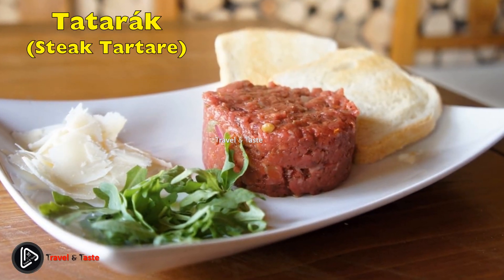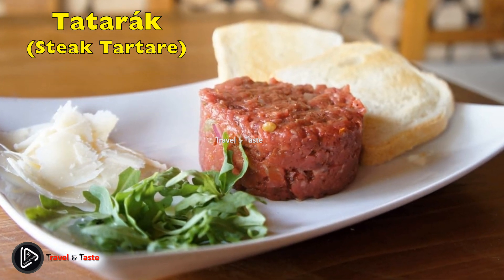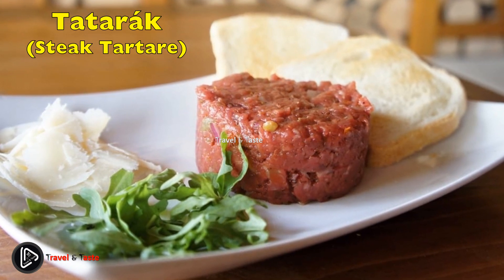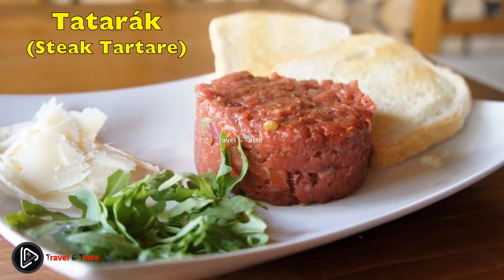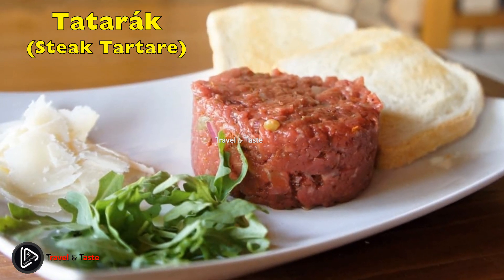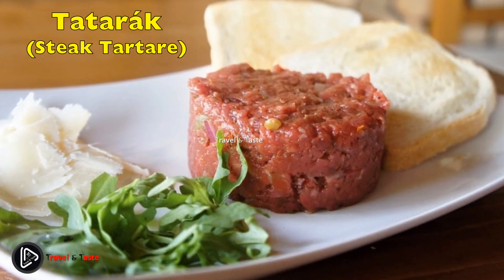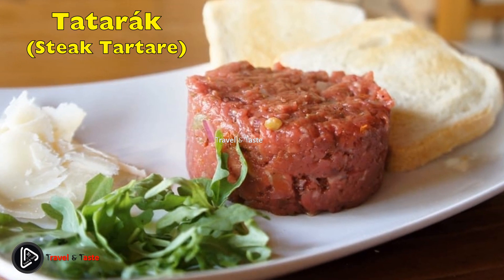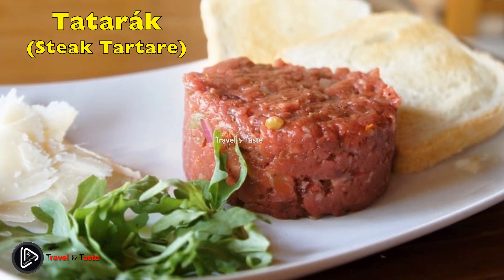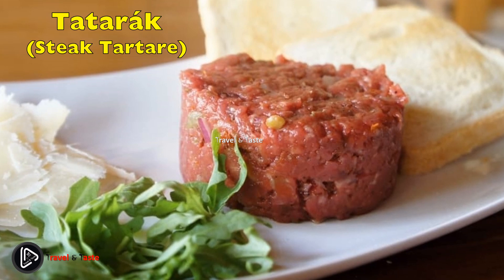Tatarák — steak tartare. Even though not originally from Czechia, tatarák, or steak tartare, ranks very high in popularity among locals. This rather unusual Czech dish is basically raw minced beef, served in a burger shape with a raw egg on top and a variety of mix-ins. You can either mix all the ingredients yourself — salt, pepper, diced onion, garlic, paprika, ketchup, and mustard — or order a premixed ready-to-eat version. Tatarák is always served with fried bread and treated as a spread.